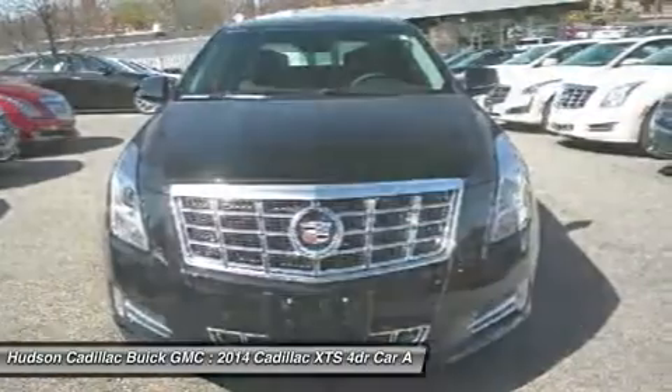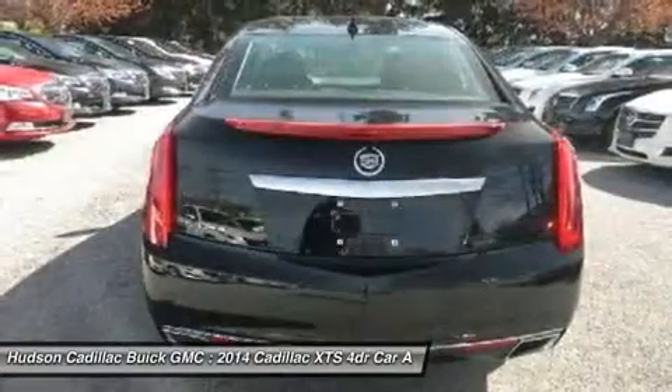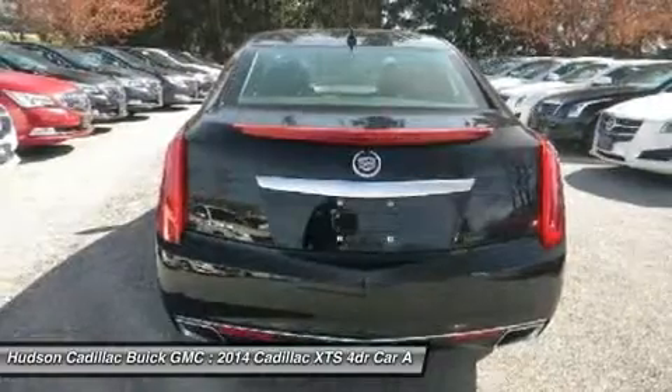Cruise control, floor mats, aluminum wheels. A vehicle like this doesn't come along every day. Come in and get it before someone else does.